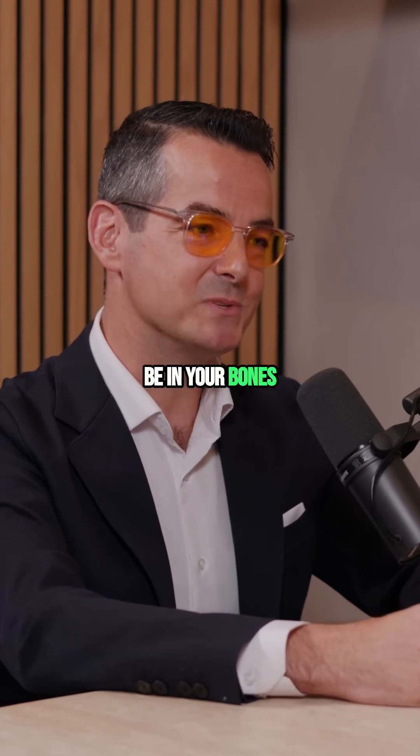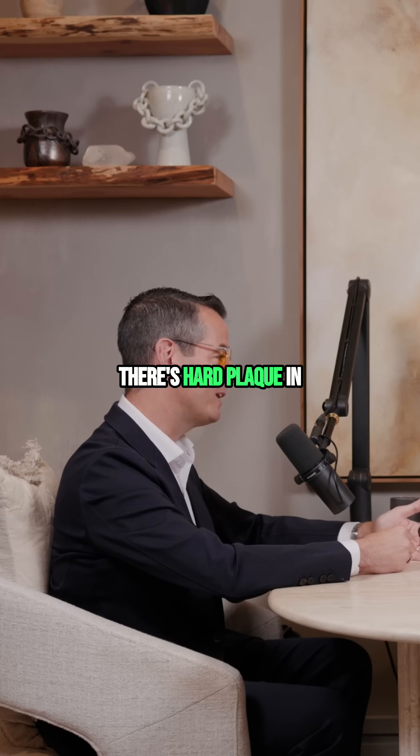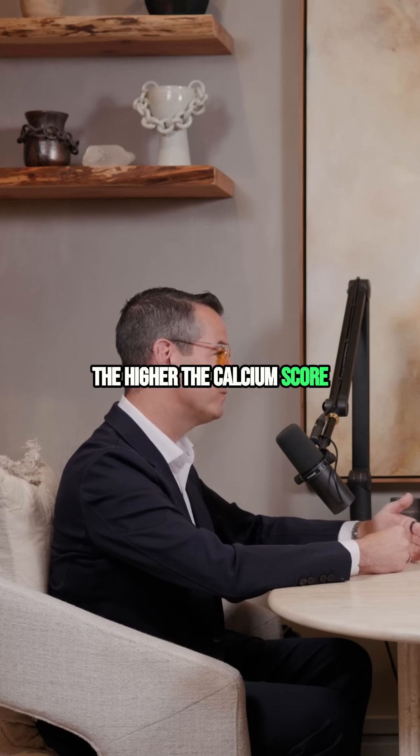Calcium is supposed to be in your bones and teeth. If you have calcium in your artery walls, then that indicates that there's hard plaque in your arteries. The higher the calcium score, the higher the risk.